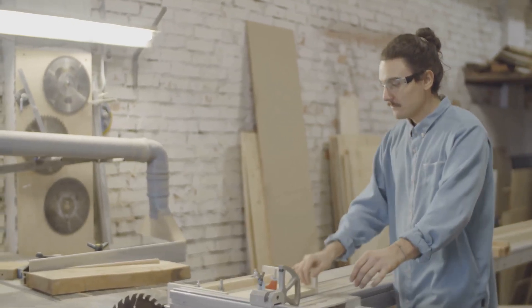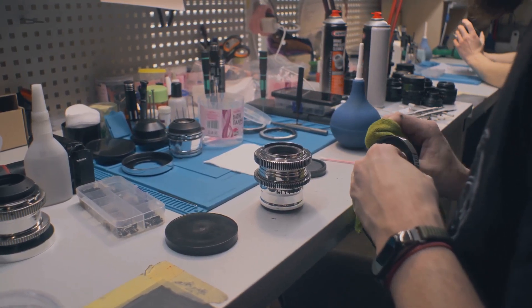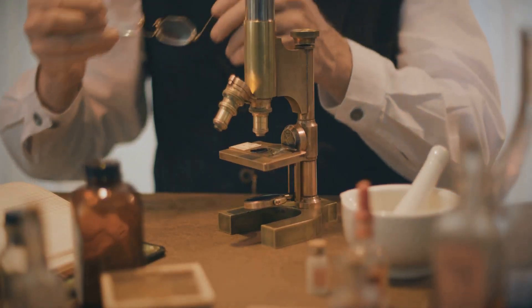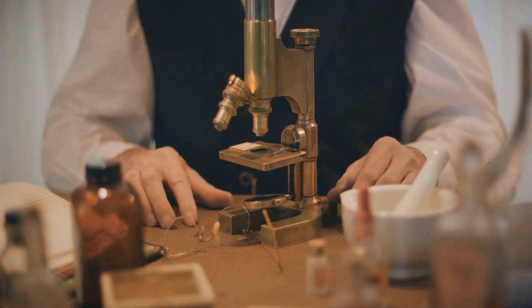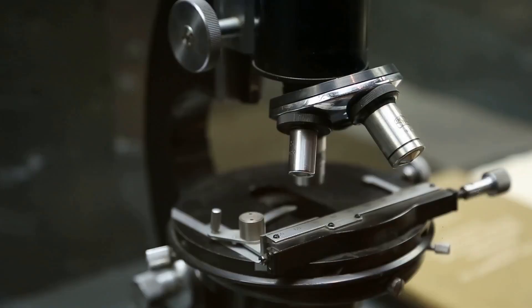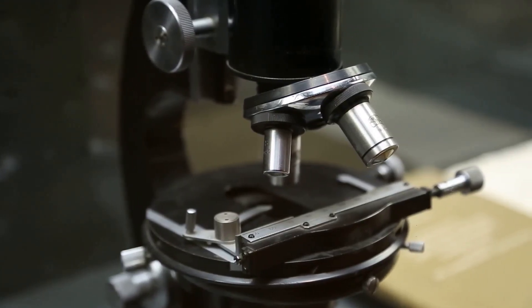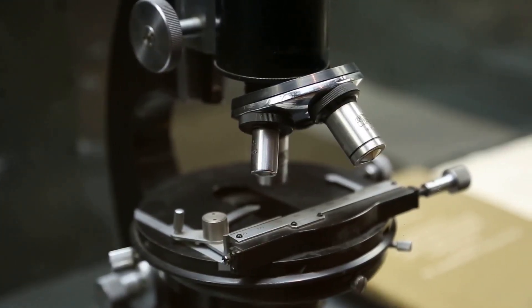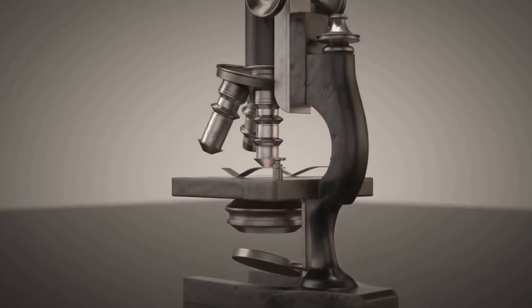He loved tinkering with lenses, always trying to see what new things he could discover. One day he was experimenting with different lenses in his workshop — a place filled with the tools of his trade and the smell of polished glass. He put two lenses together in a tube, and boom — to his amazement, he saw something incredible.